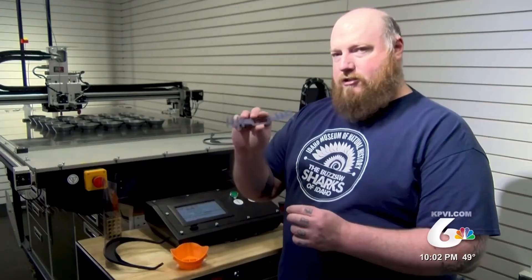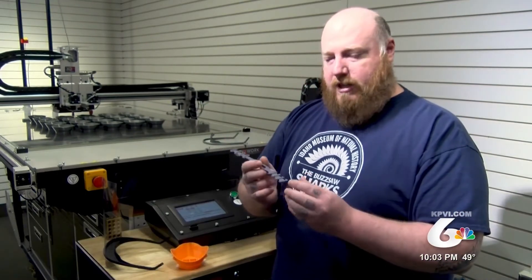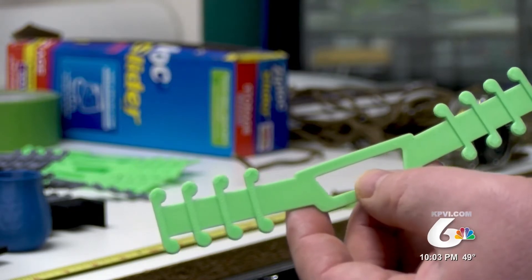The second product is mask straps. These are used for people that still have a supply of surgical masks, but they're having to wear those for 8 to 12 hours a day, and the straps are rubbing people's ears raw. These new straps relieve the pressure behind the ears.